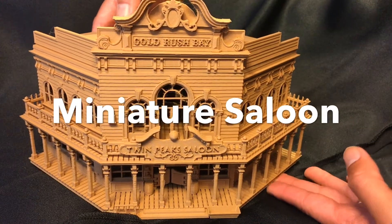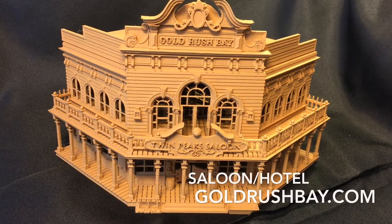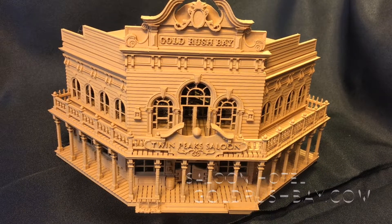Hello train modeling fans. I'm very excited to introduce the very first ever detailed wood-based structure fully assembled for sale from goldrushbay.com.